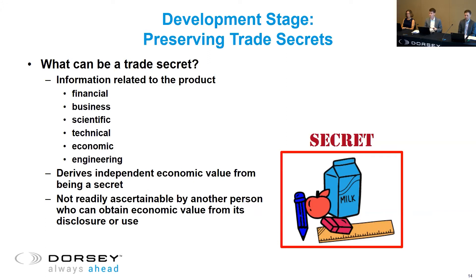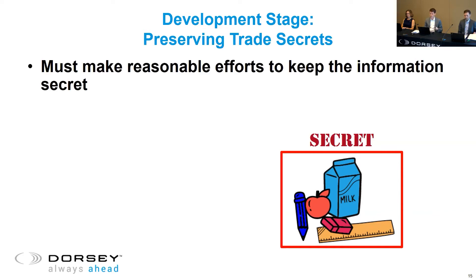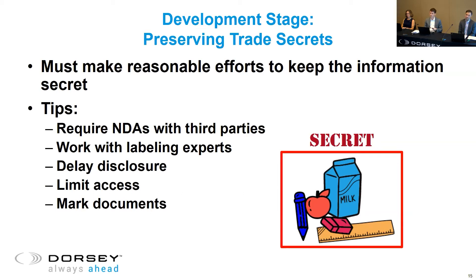Things that you have to disclose on the label are not a good idea to protect via trade secret because customers can see that. Sometimes you have to disclose certain features of the invention, especially in the food product space. In order to enforce your trade secrets, you actually have to make reasonable efforts to keep the information secret. A few examples of reasonable efforts: require non-disclosure agreements with third parties, work with labeling experts to understand what you have to disclose, and you can always delay public disclosure if that makes sense for your business — giving you time to think about what other forms of IP protection might be available.